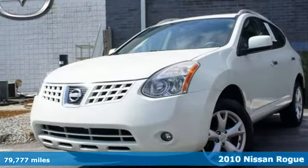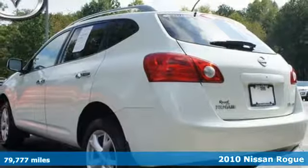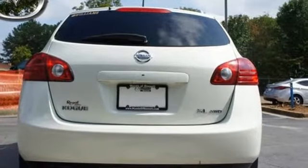It's a 2010 Nissan Rogue. The versatile and value-packed Rogue has standard amenities including remote power door locks, driver and passenger whiplash protection, tire pressure monitor, four-wheel ABS, and all-season tires.